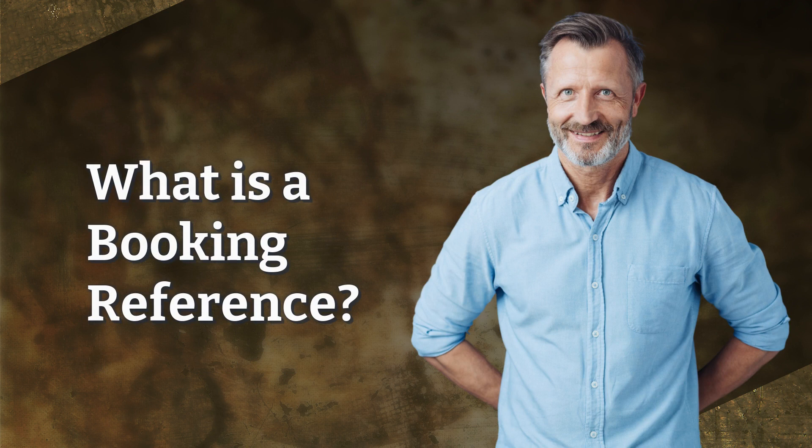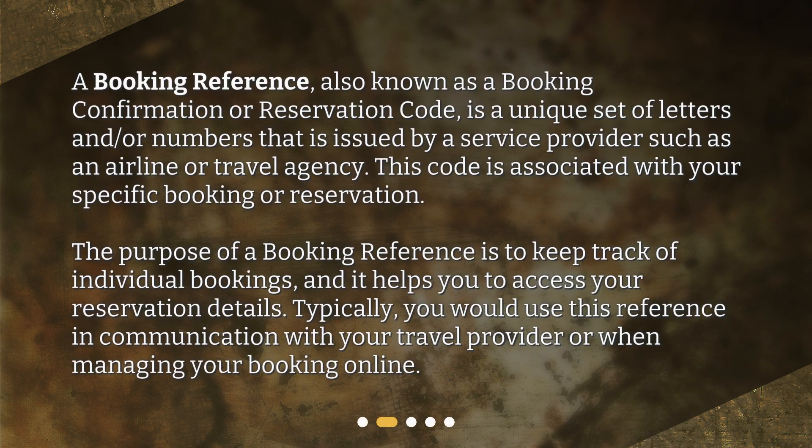What is a booking reference? A booking reference, also known as a booking confirmation or reservation code, is a unique set of letters and/or numbers that is issued by a service provider such as an airline or travel agency. This code is associated with your specific booking or reservation. The purpose of a booking reference is to keep track of individual bookings, and it helps you to access your reservation details. Typically, you would use this reference in communication with your travel provider or when managing your booking online.